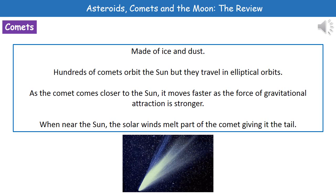The second object we can look at then are comets. Now comets are made of ice and dust. And what we find is that there are hundreds of comets orbiting the sun. But they travel in a different orbit to things like our planets — they travel in an elliptical orbit, so it's kind of more egg-shaped.